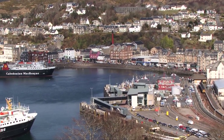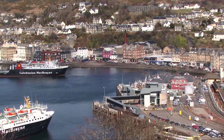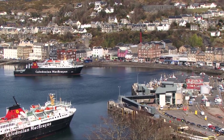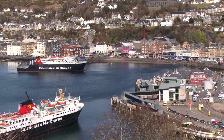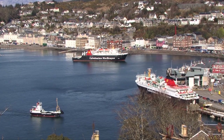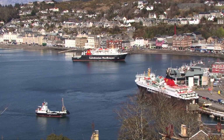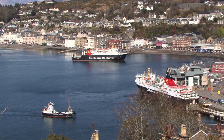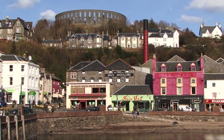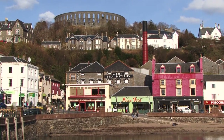Oban is undoubtedly the main ferry port on Scotland's west coast, and the arrival of the railway at the end of the 19th century was the final catalyst for the growth of the town. The distillery was founded in 1794, and the town gradually grew around it. It was still no more than a typical fishing village at the start of the 19th century. Oban is Gaelic for Little Bay — and so it is, a beautiful little bay. Probably the most prominent feature of the town is the large circular tower which dominates the high ground above the distillery.